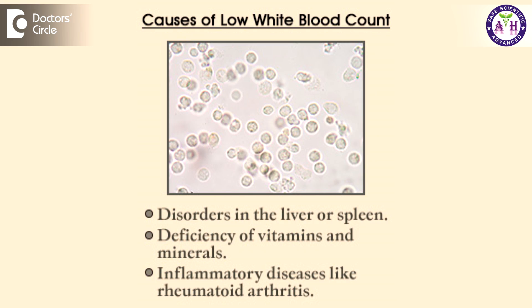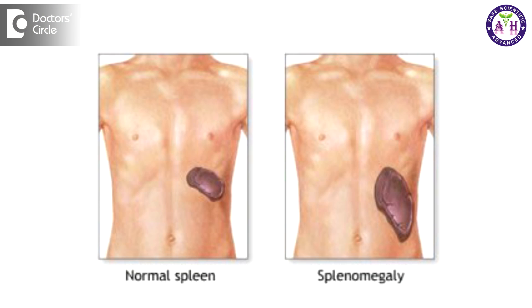It can also happen in certain conditions like B12 deficiencies and folic acid deficiencies, and in conditions where the spleen is enlarged — these are the conditions where the value of the leukocyte can go down.